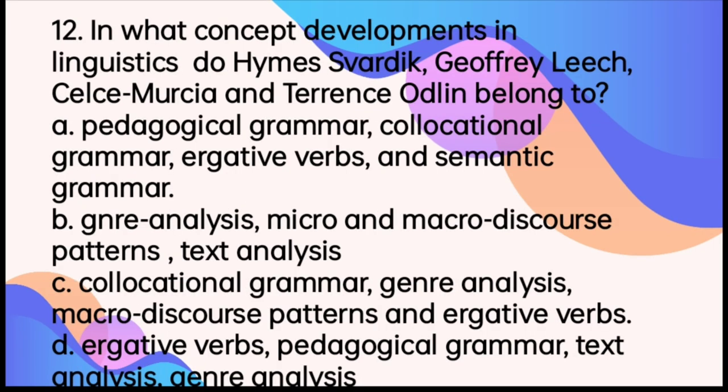What concept developments in linguistics do these names belong to? Please take time to read. The answer is letter A.